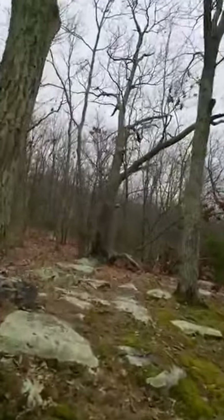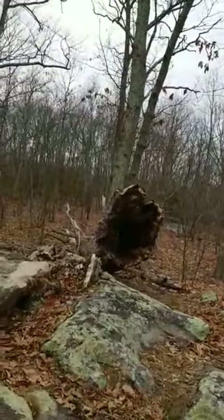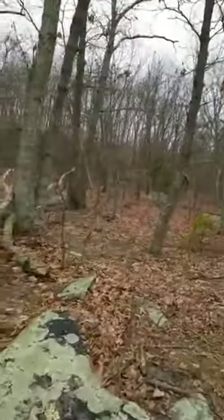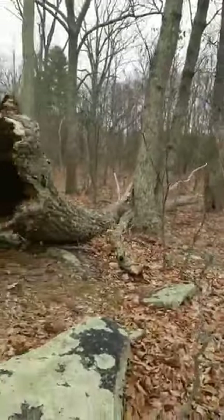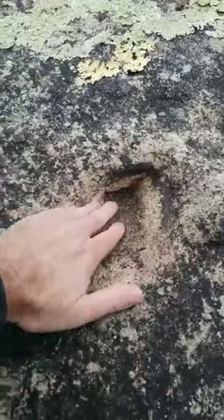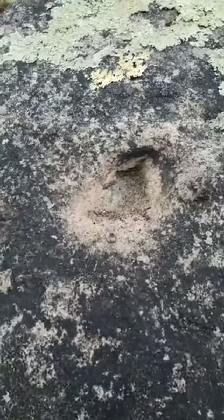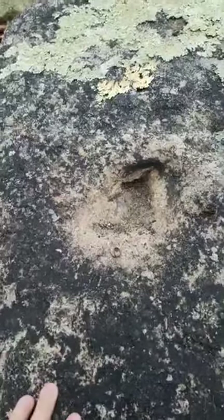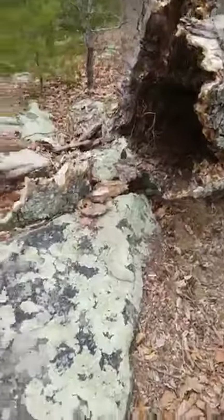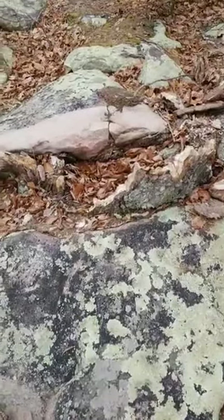I'm loving all these rocks. Look at that — there's a tree that came down. And look at this rock — look how worn it is right in this little pit. Almost like someone did that. That's curious. This tree probably came down because all the rocks it's growing in and around probably didn't give it enough root depth.